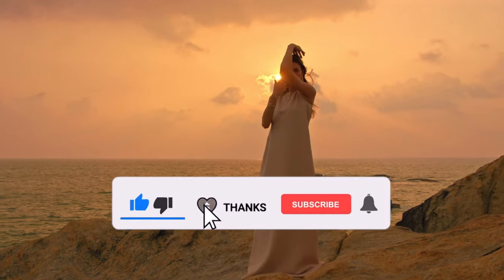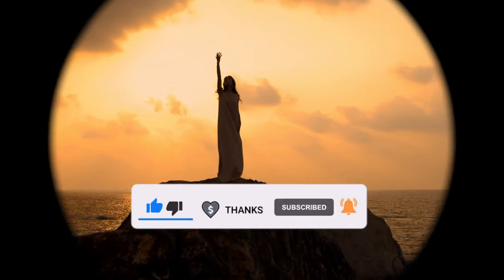That's it for today. Thanks for watching. Please do not forget to support the channel by clicking the like and subscribe buttons.